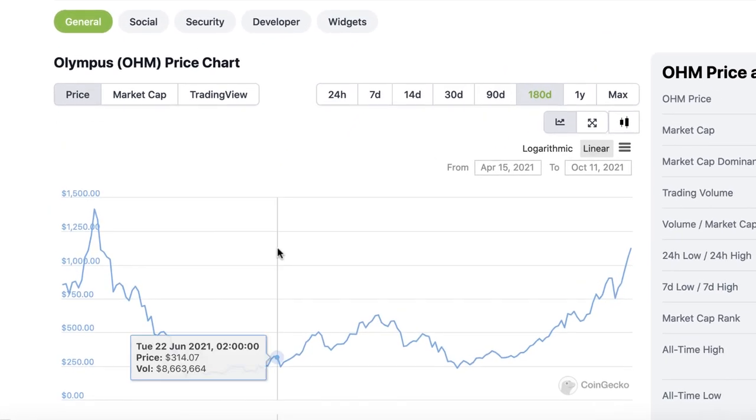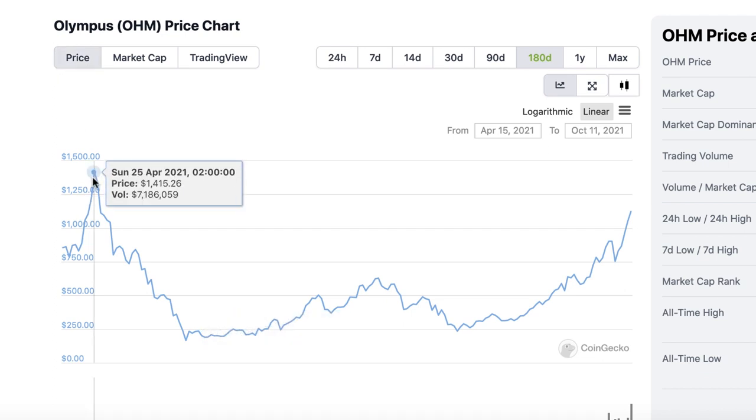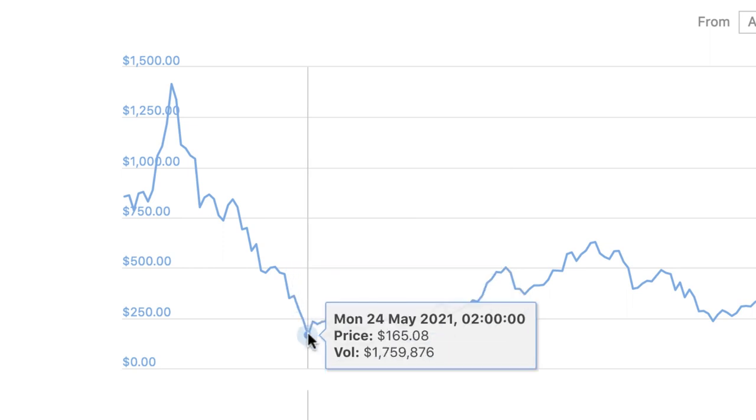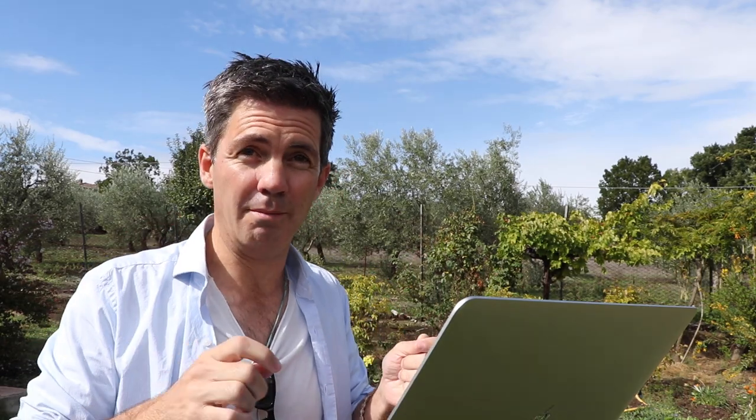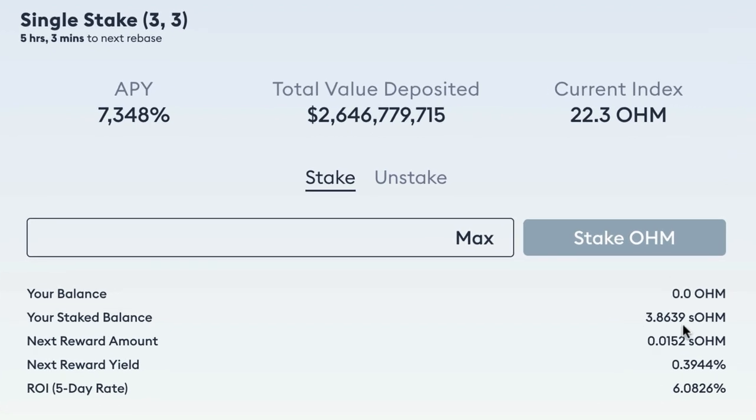The clever thing OHM does is it doesn't guarantee a return in price. Looking at the Olympus charts over the last 180 days, the price has gone from $1,415 down to $1,165, up to $476, back down to $234. Olympus DAO does not guarantee the price of OHM — when you stake, it guarantees a certain amount of extra OHM. It guarantees supply increase. My next reward yield is 0.3944%, applied every eight hours — each eight-hour period is known as an epoch.